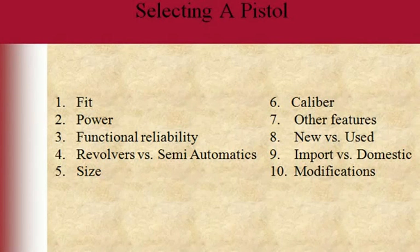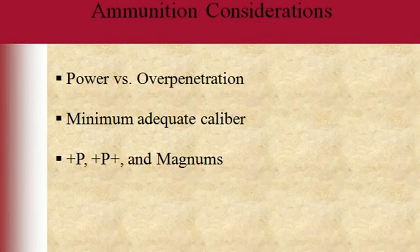Now let's go more into caliber, power, and ammunition considerations. For just about any gun you're carrying for self-defense — in the home versus outside in the street — there are different considerations. Power versus over-penetration is an important one. It took me a while to figure this out too. Some rounds can be very high power and not over-penetrate; some can be low power and still over-penetrate.